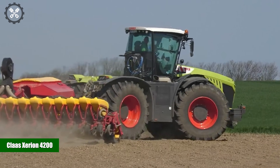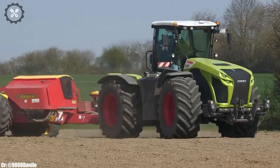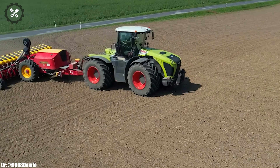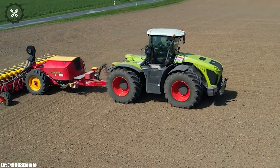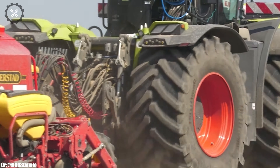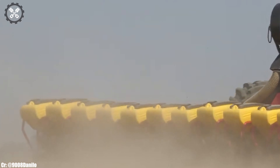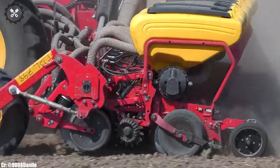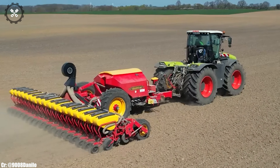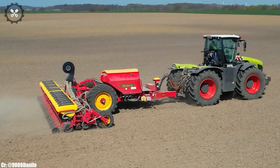Kloss Zirian 4200. The Kloss Zirian 4200 is a versatile and high-performance tractor that stands as a symbol of power, efficiency, and innovation in modern agriculture. Manufactured by Kloss, a globally recognized leader in agricultural machinery, the Zirian 4200 boasts a robust engine and cutting-edge features, making it an essential workhorse for a wide range of farming tasks.